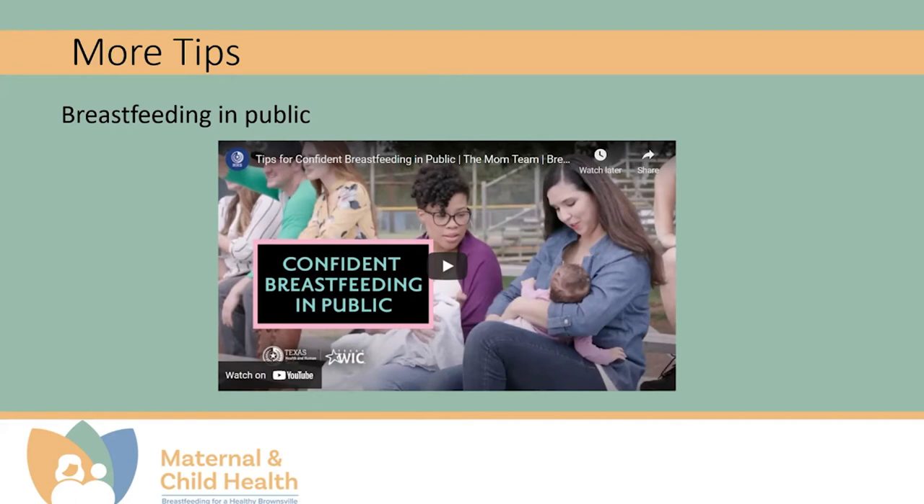We want to ensure that our mothers out there are confident in breastfeeding. So we've also provided a video with important tips for how to breastfeed in public.